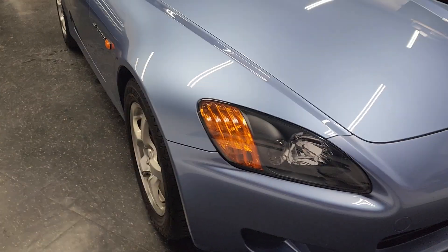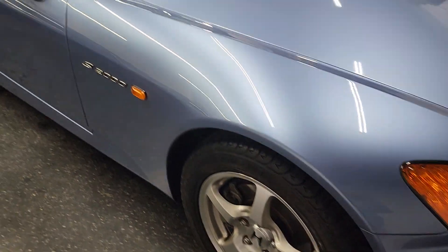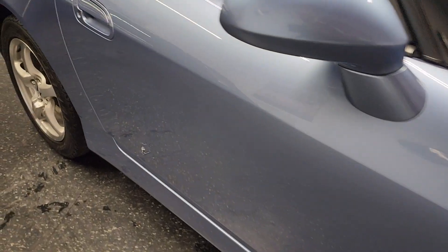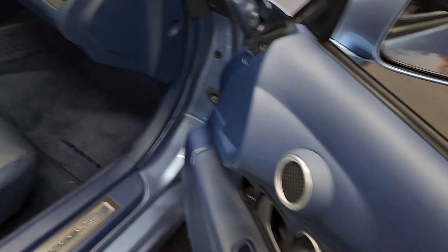Every nut and bolt on this car is as it came from the factory — 100% stock, never been abused. Suzuka Blue, as you can see the paint is in excellent shape, looks brand new. Michelin tires, and it's got the rare blue interior, which is equally as impressive.